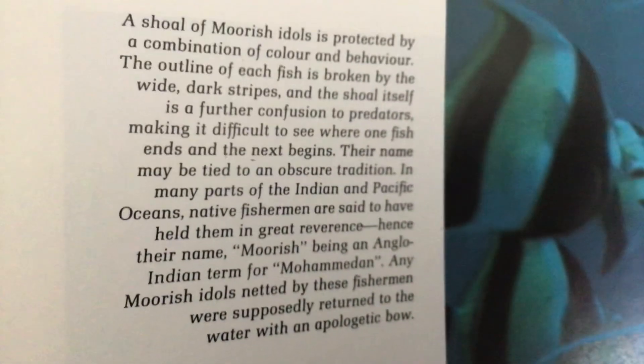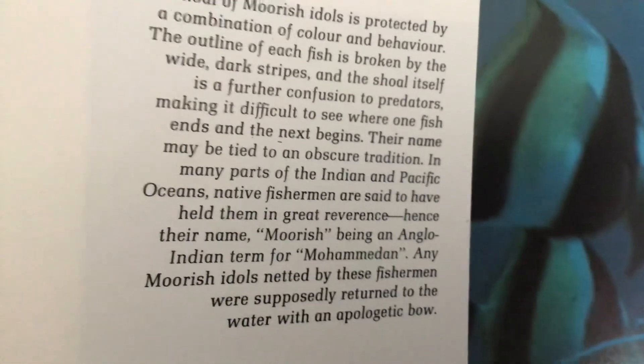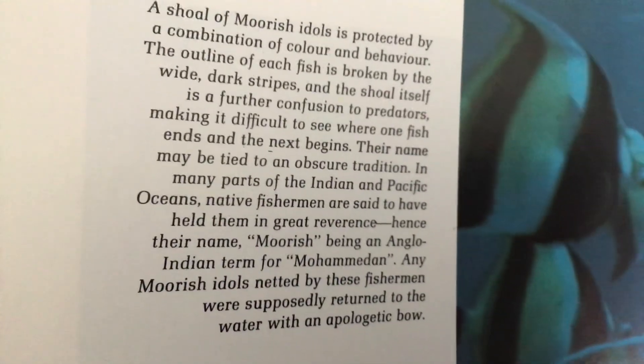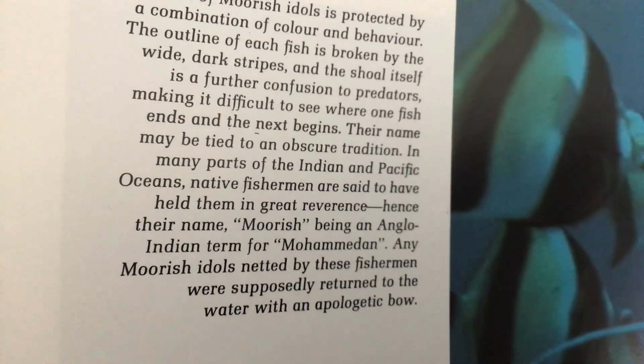A shoal of Moorish idols is protected by a combination of color and behavior. The outline of each fish is broken by wide dark stripes, and the shoal itself creates a further confusion to predators, making it difficult to see where one fish ends and the next begins. Their name is tied to an obscure tradition.